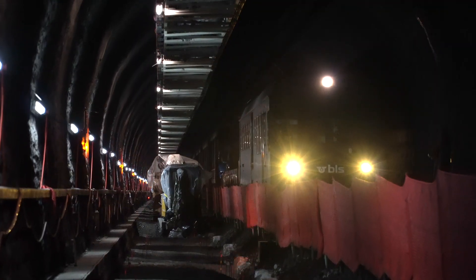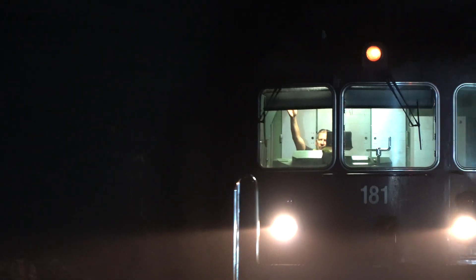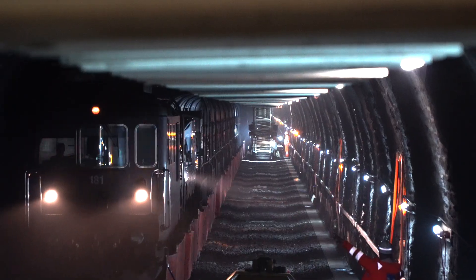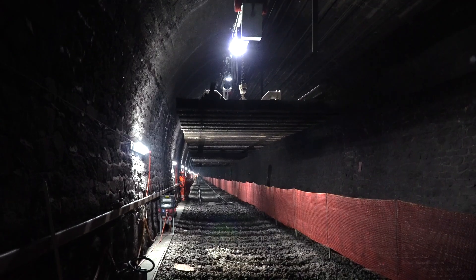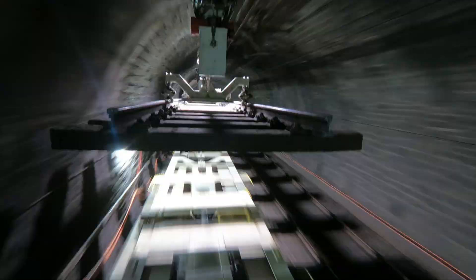The work will be done alongside heavy traffic on the neighbouring track because complete closure of the tunnel is not desired. This means there is no spare track for transportation and logistics. To ensure that work can still progress quickly, MARTI transports the construction materials to and from the construction site along the tunnel lining.